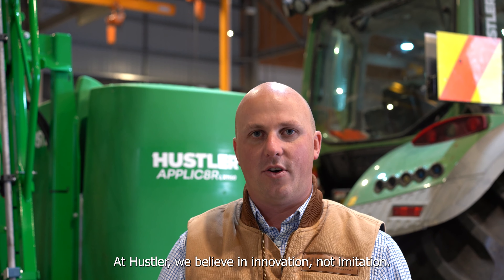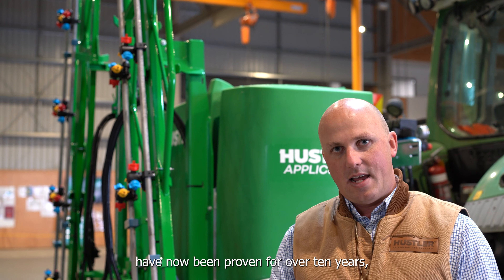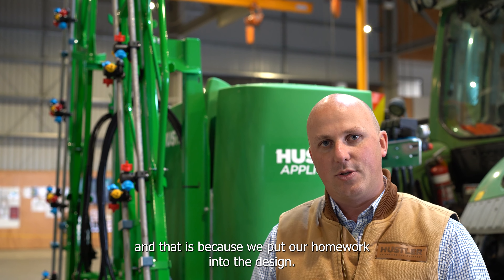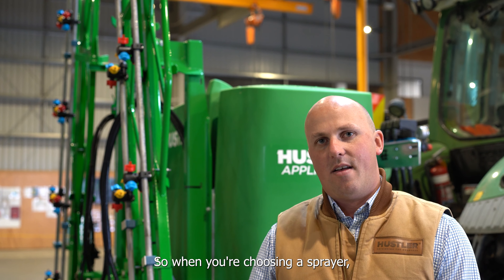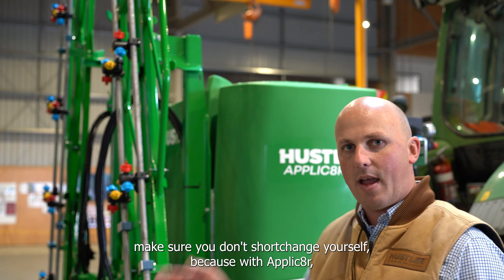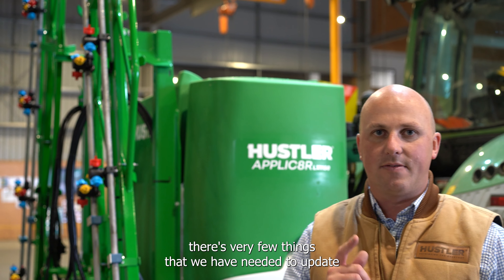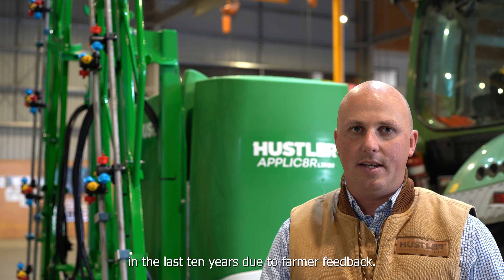At Hustler we believe in innovation, not imitation. Our applicator range of sprayers has been proven for over 10 years because we put our homework into the design. So when you're choosing a sprayer, make sure you don't shortchange yourself, because with the Applicator there are very few things we have needed to update in the last 10 years due to farmer feedback.